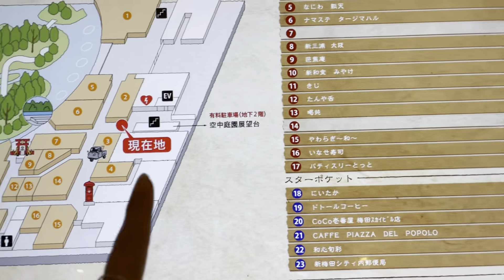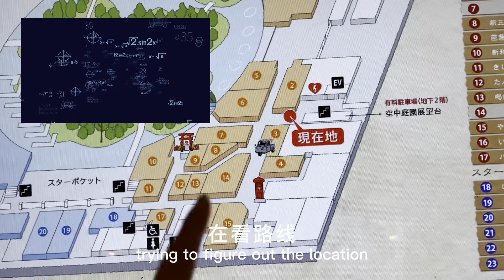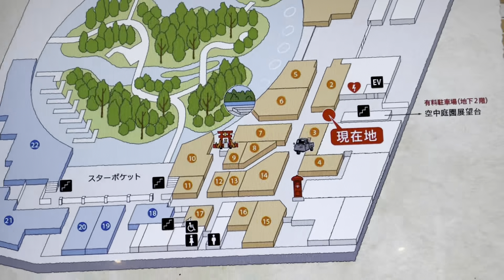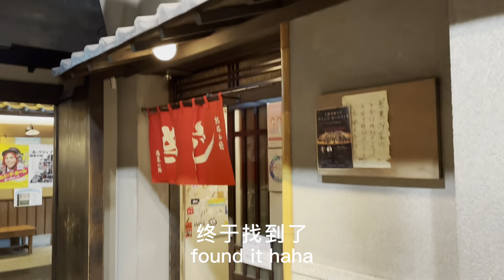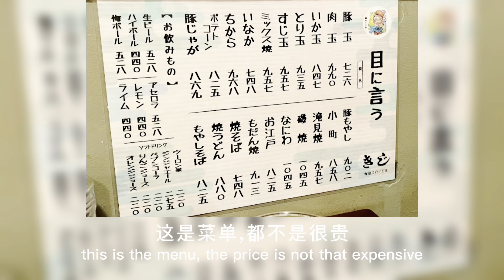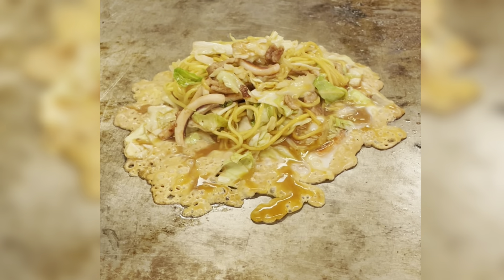So my restaurant is over here, it's number 11. This is the menu of the restaurant — you can see the price is not very expensive.